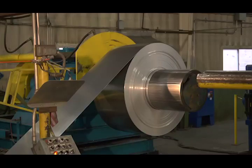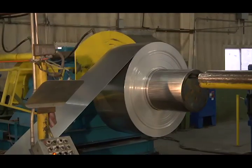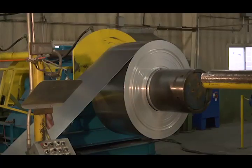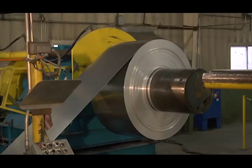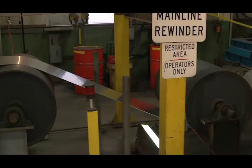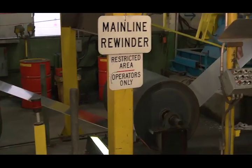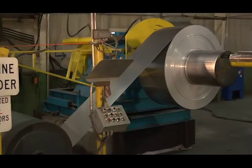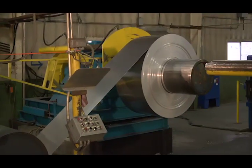The next station in the coil line is the rewinder. The rewinder takes the aluminum, which is now leveled, cleaned, and treated, and winds it back up for later use on the stamping lines. The rewinder wraps the aluminum tightly and straight onto the rewind mandrel. Again, the jaws of the mandrel grip the coil tightly from the inside.